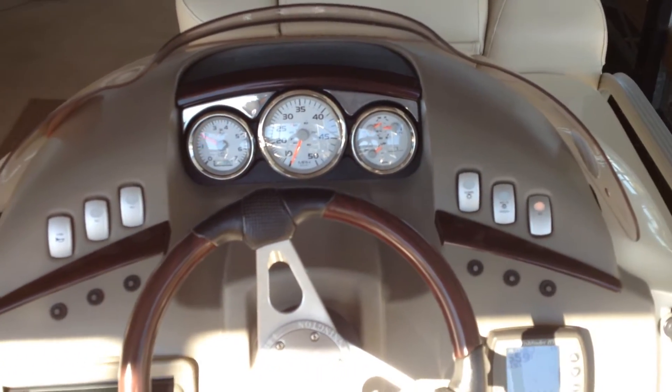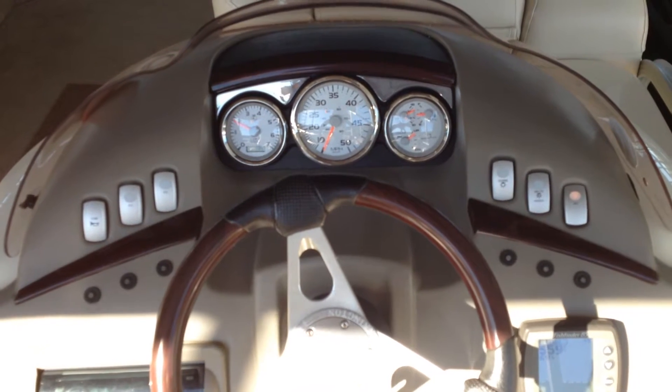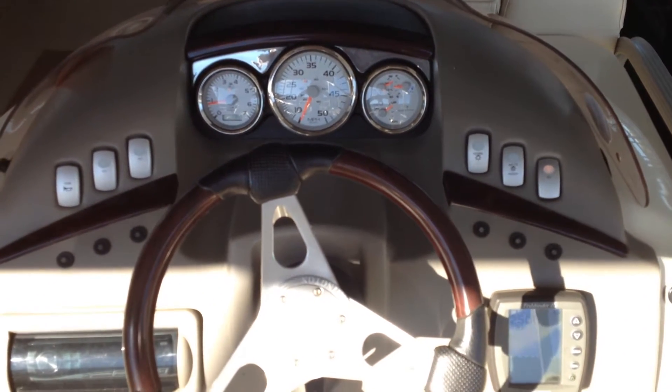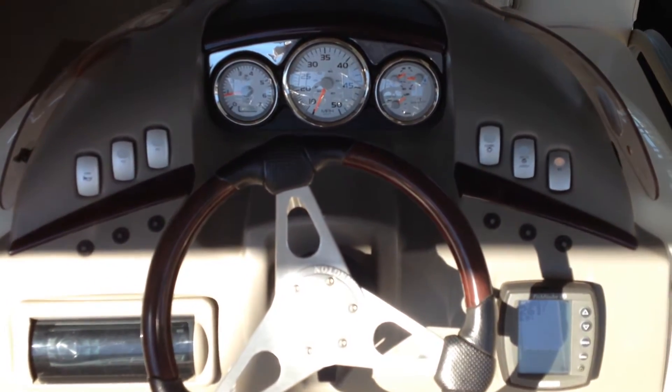The instruments are nicely laid out. The speedometer hasn't worked since about a year after new, and it was never accurate.